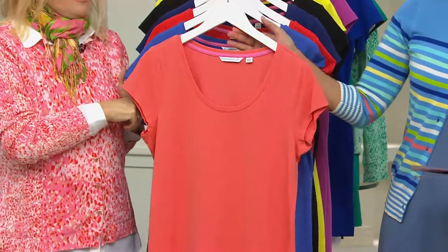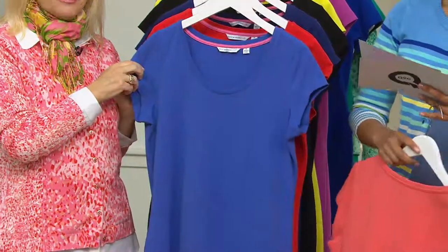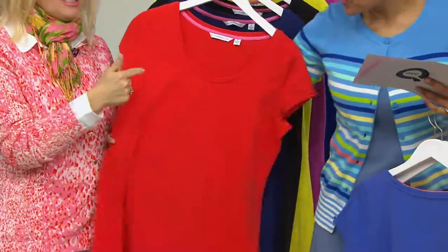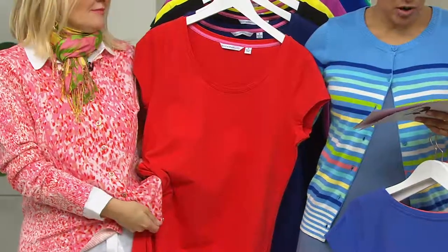We start with coral, extra-extra small to 3X. It screams my name and matches back to the speckled sweater that Jackie's wearing right now. Then we have the blue azure, extra-extra small to 1X. Flame — I love this, I think this can work. It's the deepest tone in that one. Absolutely. Extra small to medium, extra large to 1X.